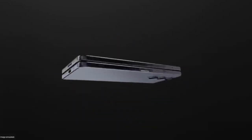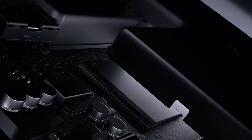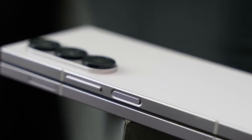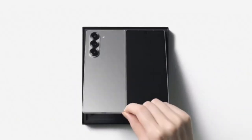What if I told you the Galaxy Z Fold 7 might finally be the foldable that gets everything right? Not just a futuristic gimmick or a productivity flex, but a device so thin, so refined, that it could redefine what a foldable phone should be. Samsung just dropped a teaser, and it's making that future look very real.